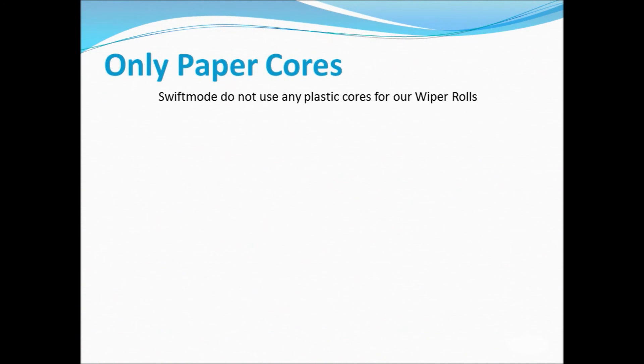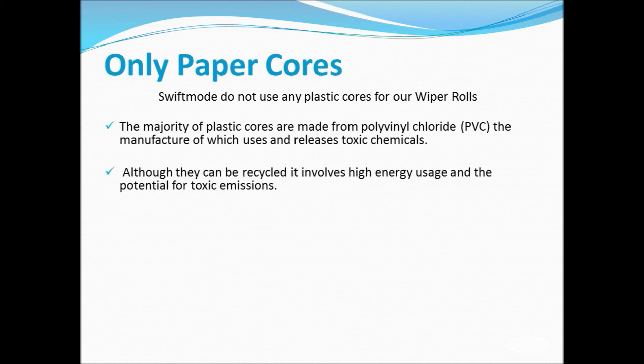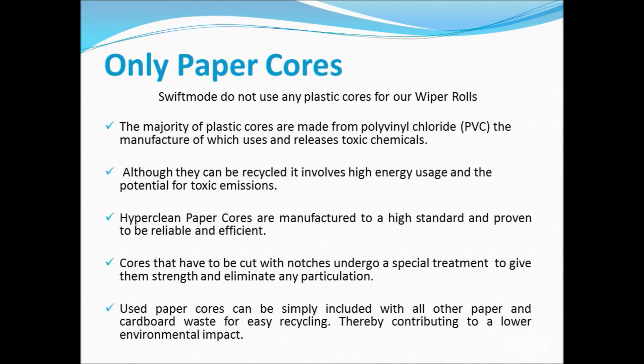SwiftMode does not use any plastic cores for our wiper rolls. The majority of plastic cores are made from polyvinyl chloride, the manufacture of which uses and releases toxic chemicals. Although they can be recycled, it involves high energy usage and the potential for toxic emissions. HyperClean paper cores are manufactured to a high standard and proven to be reliable and efficient. Cores that have to be cut with notches undergo a special treatment to give them strength and eliminate any particulation. Used paper cores can be simply included with all other paper and cardboard waste for easy recycling, thereby contributing to a lower environmental impact.